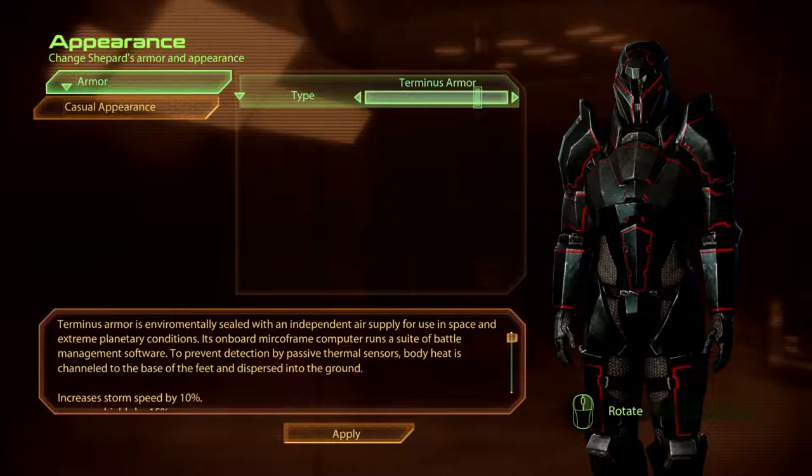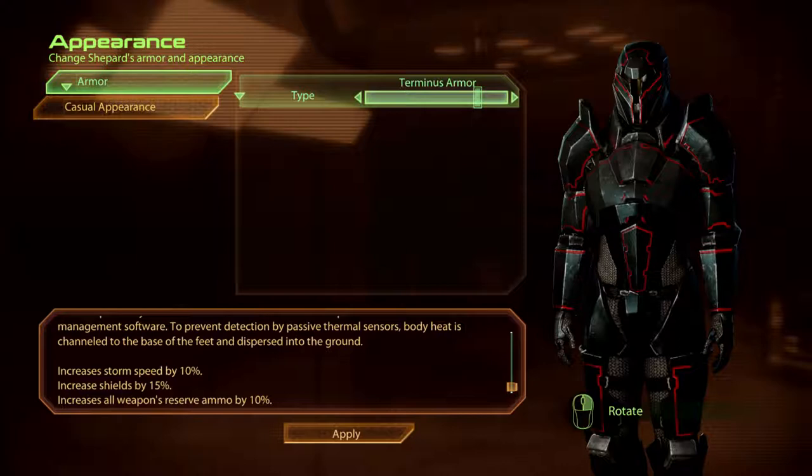Terminus armour is environmentally sealed with an independent air supply for use in space and extreme planetary conditions. Its onboard micro-frame computer runs a suite of battle management software. To prevent detection by passive thermal sensors, body heat is channelled to the base of the feet and dispersed into the ground.